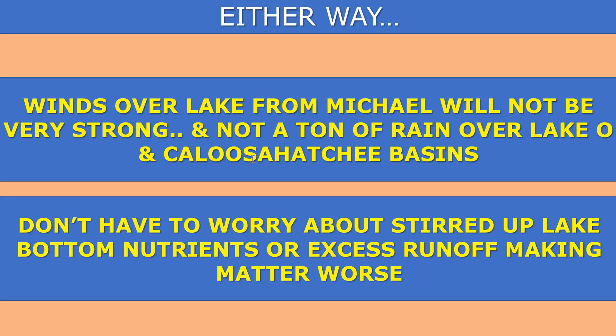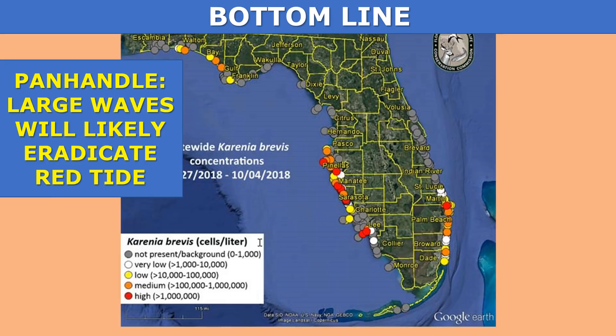A little bit of good news: we're not looking at a ton of rain or very strong winds over parts of Lake Okeechobee and the Caloosahatchee River Basin. So we don't have to worry about a repeat red tide scenario like we had with Katrina. The winds over the lake from Michael are not going to be very strong, and we're not going to see a ton of rain over Lake Okeechobee and the Caloosahatchee River Basin. So we don't have to worry about the lake getting stirred up and loosening those nutrients, or excess runoff adding more nutrients being pumped out into the Gulf of Mexico. What is already out in the Gulf of Mexico could be pushed to the north, and that would be our greatest concern.